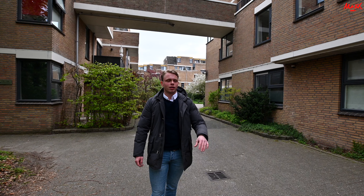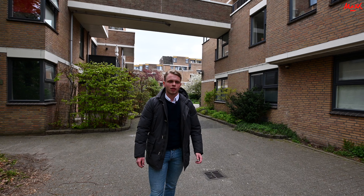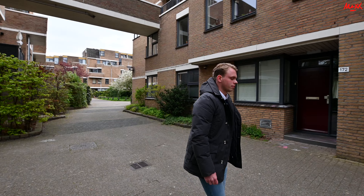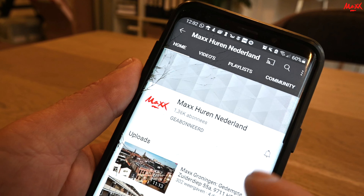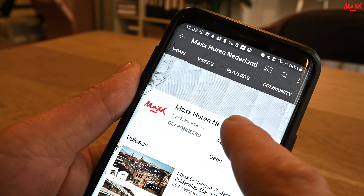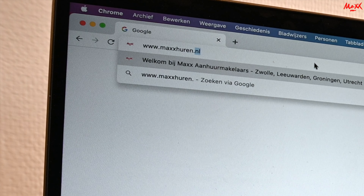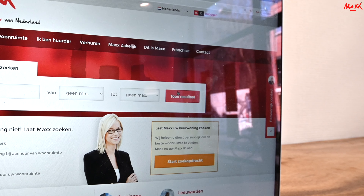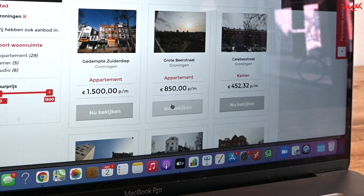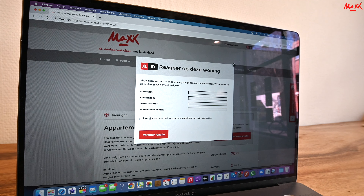Dan ga ik jullie nu meenemen naar binnen. Er zijn verschillende manieren hoe we hier naar binnen kunnen en vandaag nemen we de kortste weg. Mogen jullie mij volgen? Voordat we verder gaan met de video: controleer of u al geabonneerd bent op dit YouTube-kanaal en uw notificaties aan heeft staan zodat u een melding ontvangt bij een nieuwe upload. Bij interesse in een van de panden, ga naar onze website, selecteer Groningen, zoek de advertentie naar wens en laat kosteloos uw gegevens achter via de website.